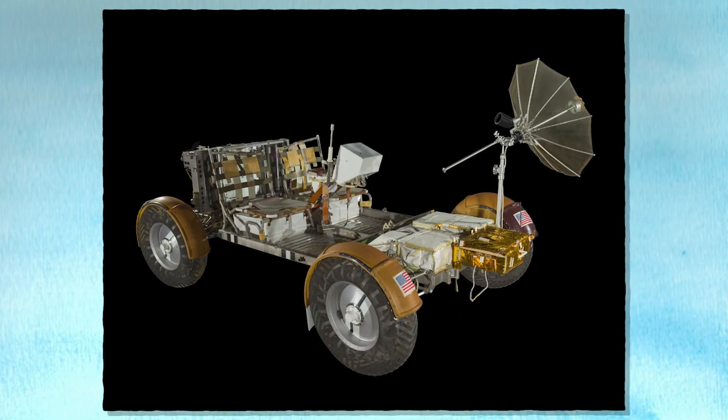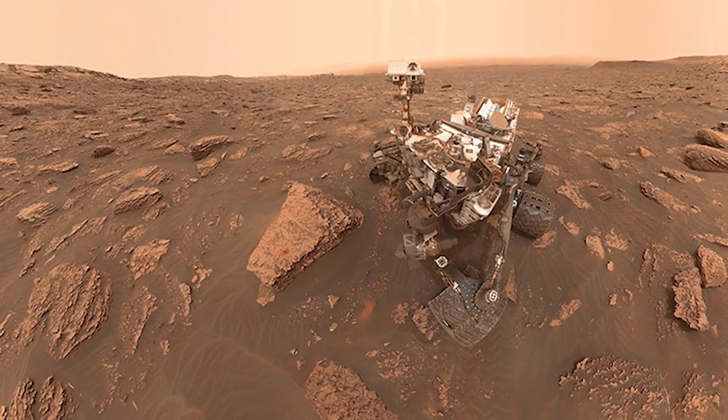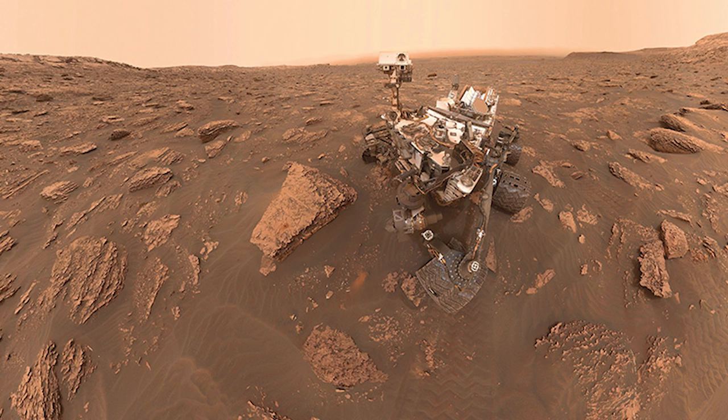Today I'm thinking about rovers. Rovers can travel around to explore different worlds. Sometimes people drive rovers like a car. Astronauts drove lunar rovers to explore different places on the moon. Sometimes rovers are operated from far away. We've sent robot rovers to Mars to help us explore that planet. Mars rovers can travel over the planet, take pictures, make discoveries, and send information back to Earth.